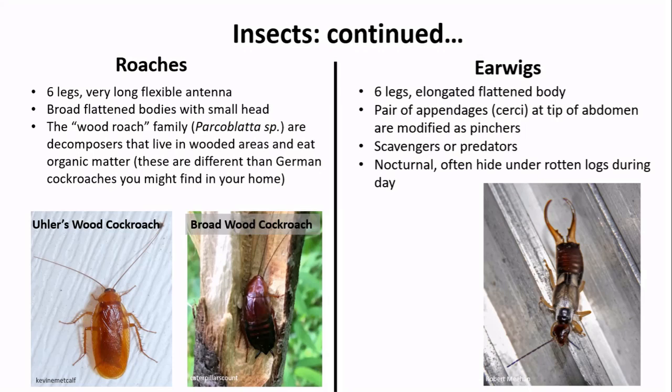The last two big groups of insects we might find under a log are roaches and earwigs. Roaches have broad, flattened bodies with a small head and very long, flexible antennae. You're most likely to encounter species in the woodroach or Parcoblatta genus, which are decomposers living in forested areas eating organic matter — different from the German cockroaches you might find inside your home. Earwigs have an elongated, flattened body, beaded antennae, and most noticeably a large pair of appendages called cerci at the tip of their abdomen modified as pinchers. Earwigs are scavengers or predators that come out at night to feed and hide under logs during the day.